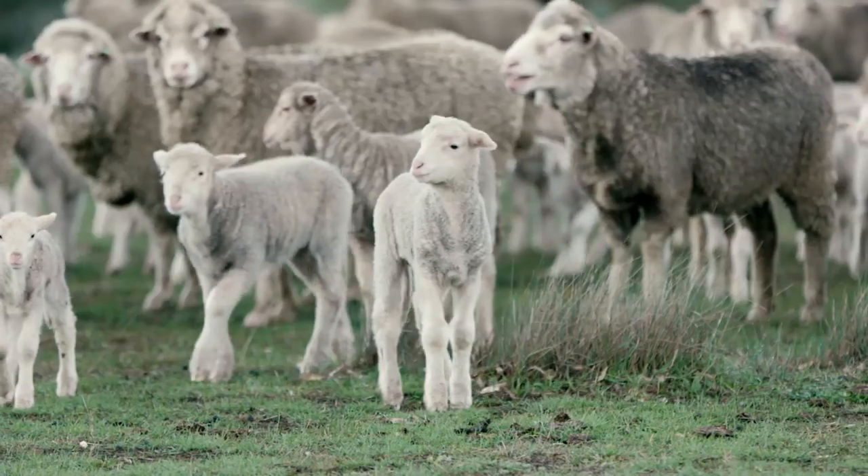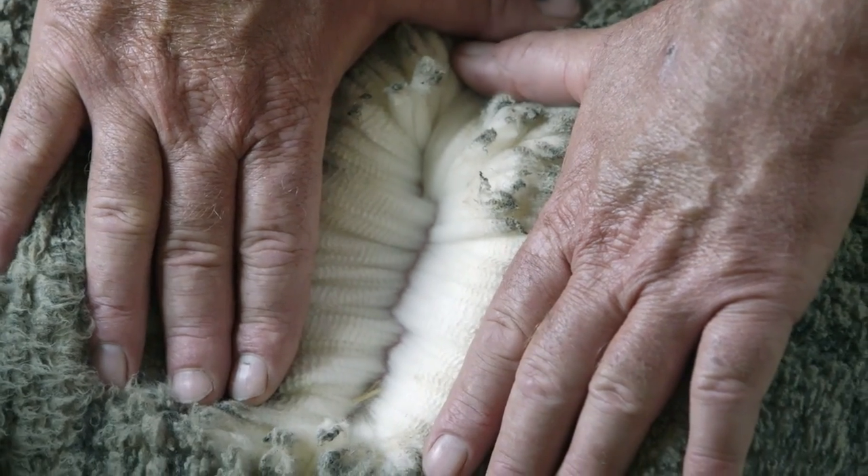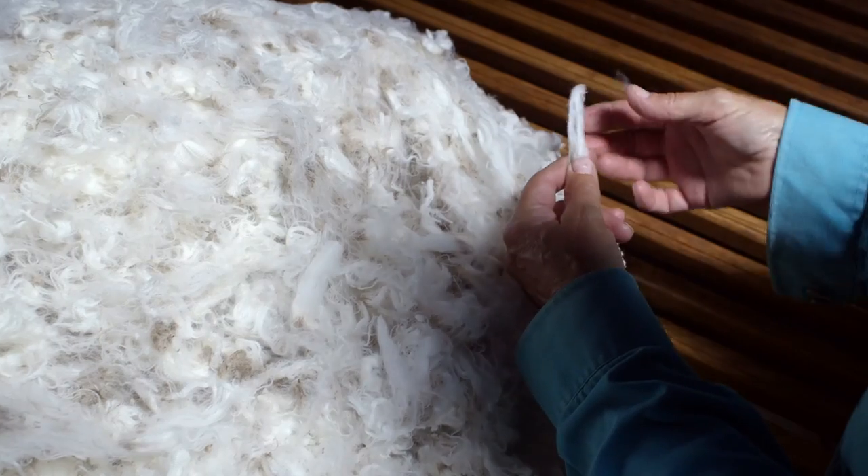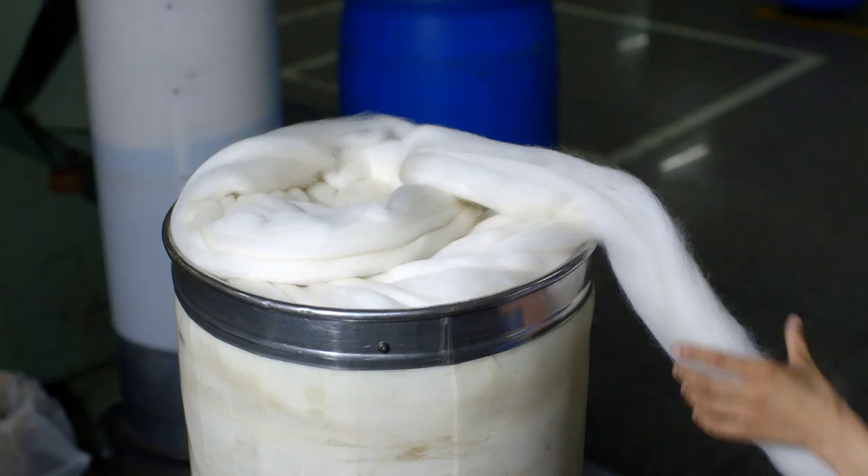Merino wool is basically the hair on the outside of the Merino wool sheep. It's what's known as a super fine Merino. The finer the fiber, the softer the actual yarn, and then the garment becomes.